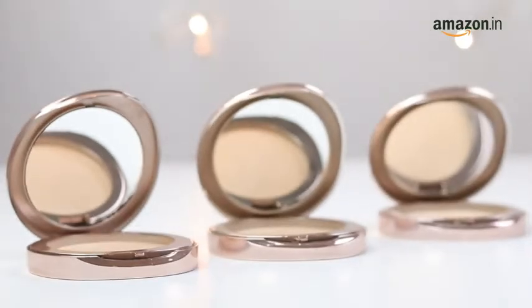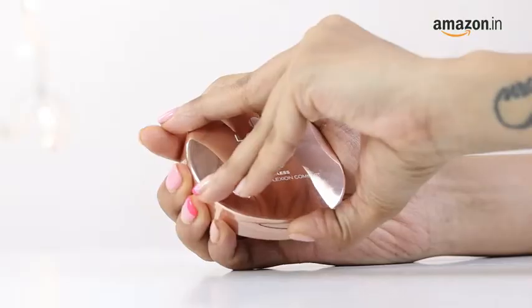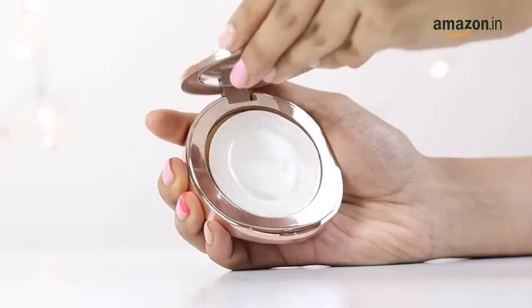If you're someone who struggles with uneven skin tone, then this will be a game-changer. You can use this as an everyday concealer to hide dark spots and freckles. Its dazzling Almond shade blends in well, and the compact packaging makes it easy to carry along.